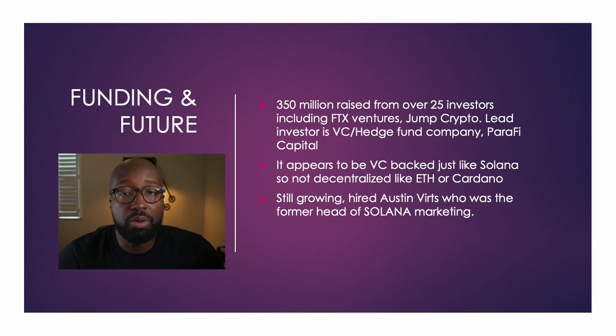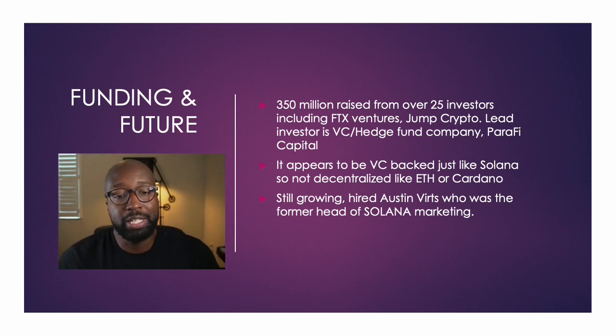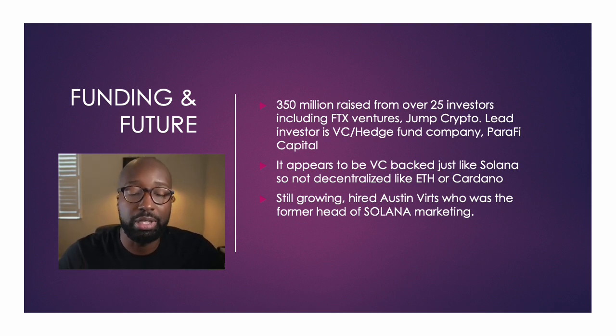So funding: overall they have 350 million raised from over 25 investors. The most notable high-status ones are FTX Ventures with SBF and Jump Crypto. The lead investor is VC hedge fund company ParaFi Capital. So it has that history like Solana of VC hedge fund backing — it appears to be VC-backed just like Solana, but not as decentralized as ETH and Cardano. It's still growing — they hired Austin Verts, who was the former head of Solana Marketing, so you can see that Solana relationship there.